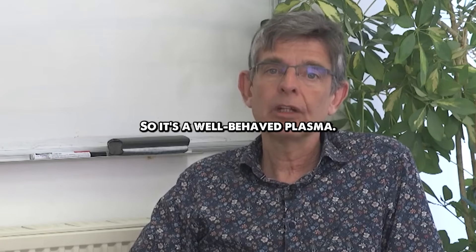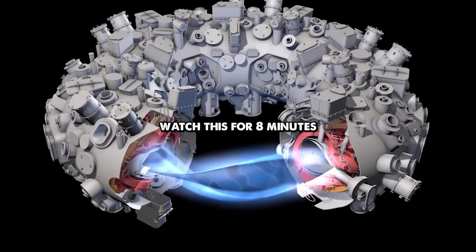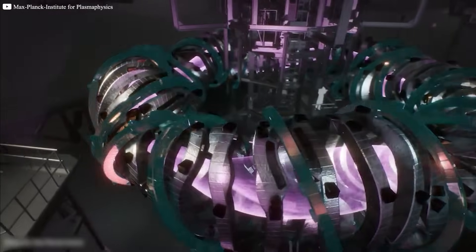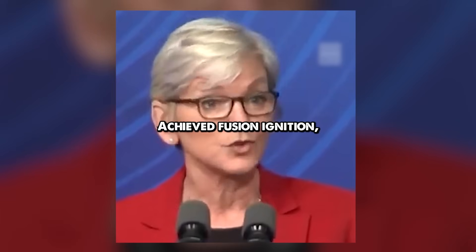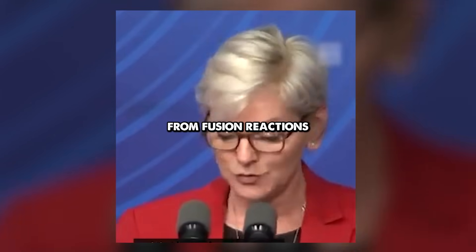It's a well-behaved plasma, and the difference is that we would have to sit and watch this for eight minutes. That's longer than any fusion reactor of its kind, and they're not even at full power yet. They achieved fusion ignition, creating more energy from fusion reactions.